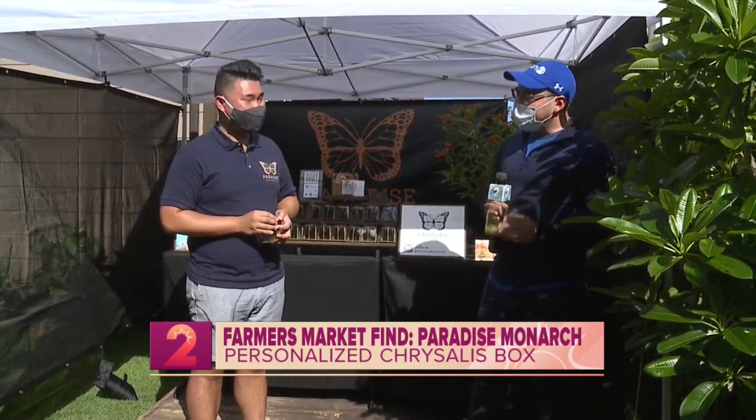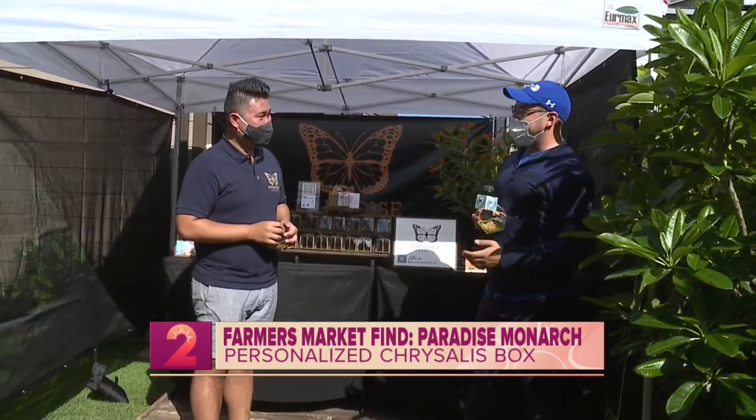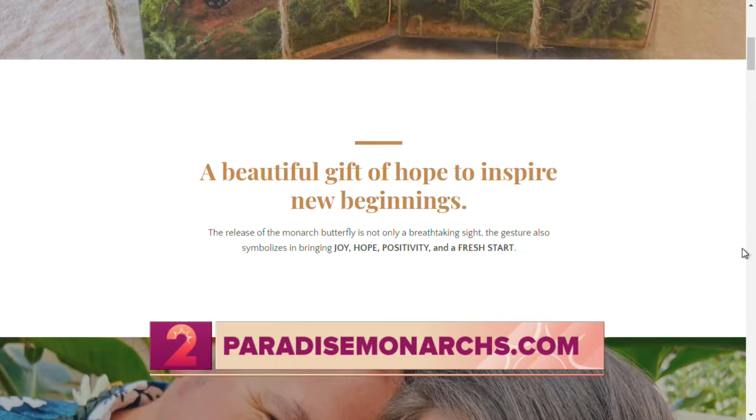That felt good. Is that what it's supposed to do? Yes, absolutely — it's supposed to make you feel something. Well, there's a huge smile behind this mask. Henry, where can people find you? We're at the Kakaako Farmer's Market every Saturday from 8 a.m. to 12 p.m. It's first come, first served, so definitely come early. If you want a guaranteed order, visit our website at paradisemonarchs.com, where you can pre-order and we'll prepare a custom welcome card addressed to your gift recipient.